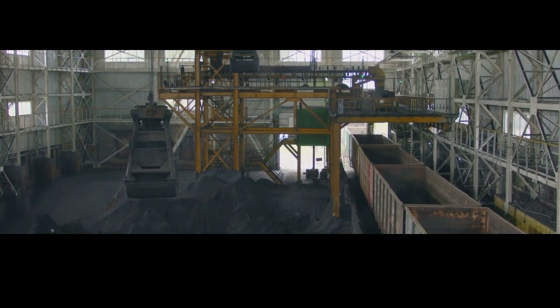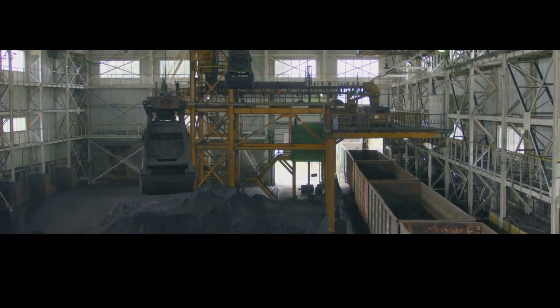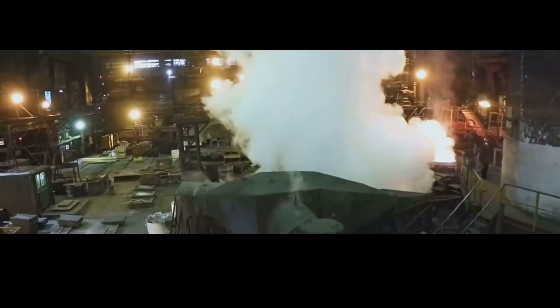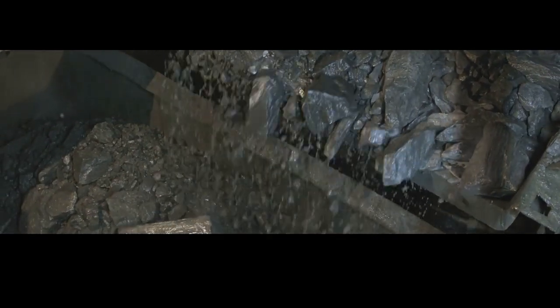With the iron ore safely extracted, the next step is to separate the valuable iron from the unwanted rock and impurities. One common method is crushing and grinding the ore into a fine powder, which increases surface area and makes it easier to extract the iron. The powdered ore then undergoes beneficiation — mixed with water and chemicals and agitated in a process called froth flotation, where air is bubbled through the mixture. Iron particles attach to the bubbles and rise to the surface, while waste materials sink, separating the iron from the gangue. The concentrated ore slurry is then dried and formed into pellets.